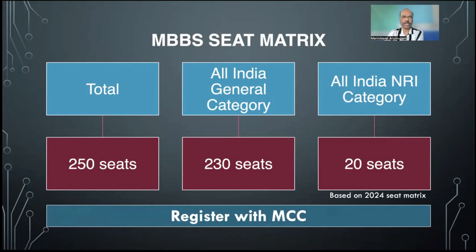If you are interested in getting a seat in this medical college, you must register with MCC, that is the Medical Counseling Committee. MCC is expected to start registration somewhere around the third week of July. Please wait for the notification from MCC and then register on time.